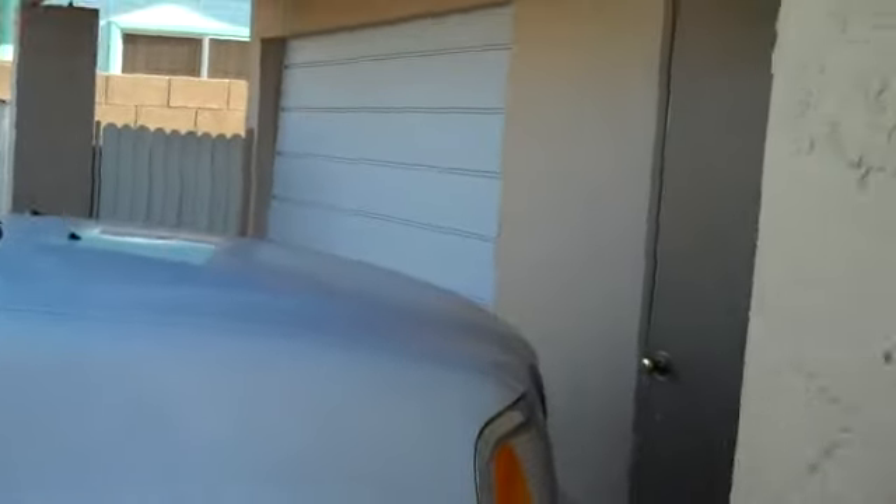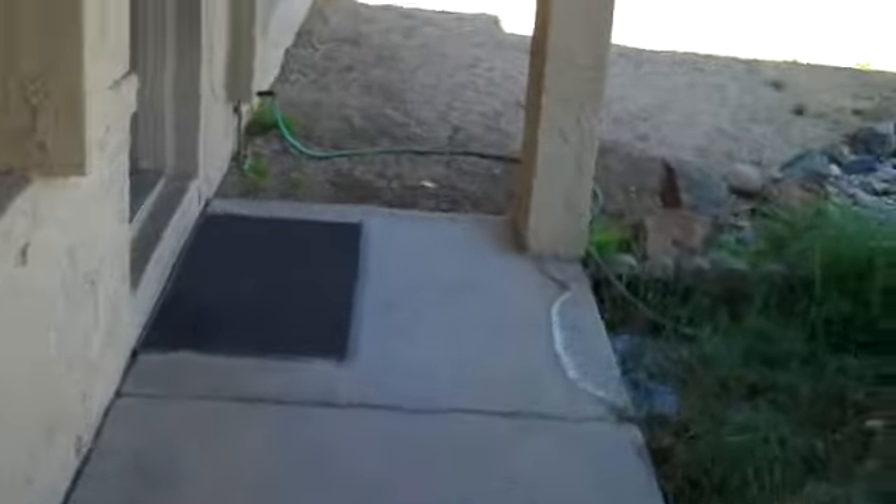It's a little one-car garage. It doesn't have a garage door opener. Let's go inside here and take a quick look at what it looks like.